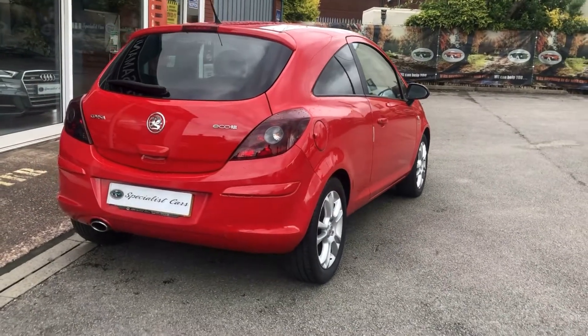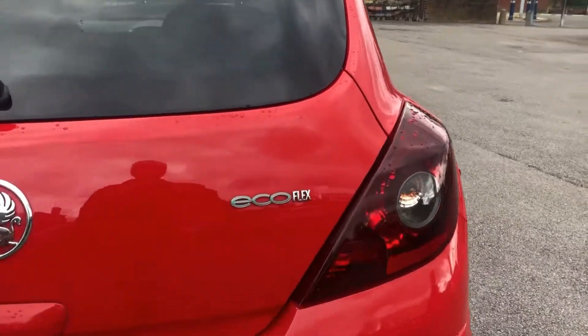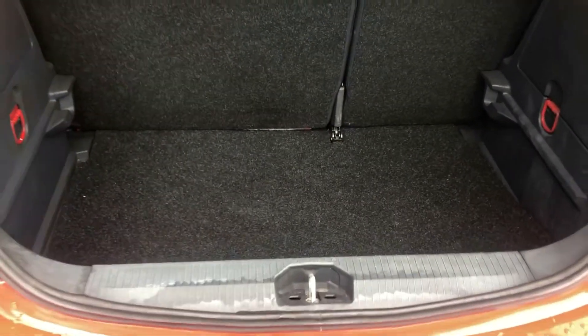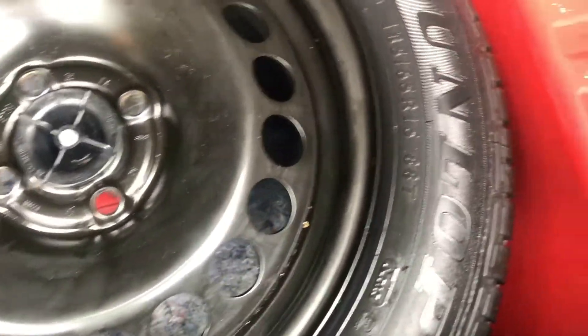Looking nice and bright — a lively little engine out of this one, 60 plus miles per gallon, incredible. Only £30 road tax — what more could you want? Good size boot, nice and deep, loads of space in there. Split folding rear seats, and a brand new spare wheel and tyre in there.